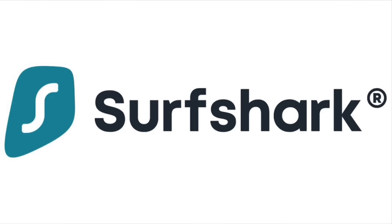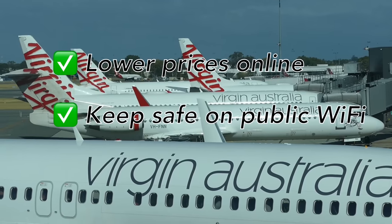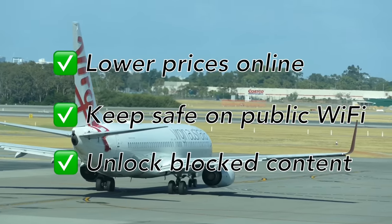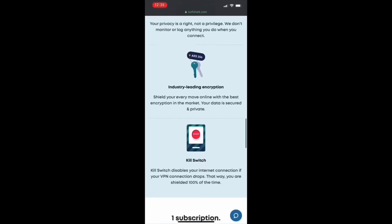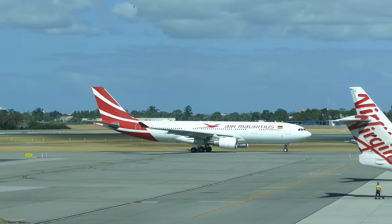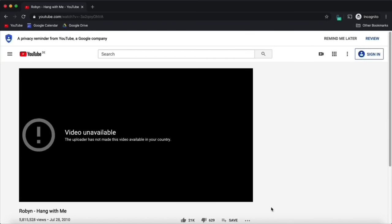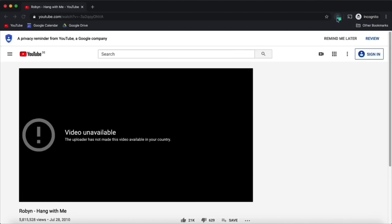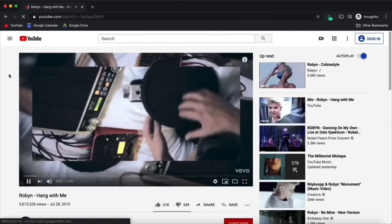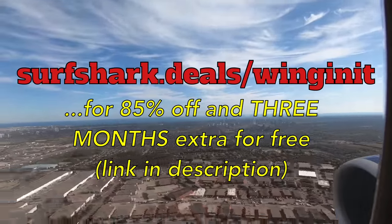Today's video sponsor is Surfshark, an award-winning VPN — Virtual Private Network. There are loads of good reasons to invest in a VPN, but leveraging lower prices online, keeping safe on public Wi-Fi and accessing blocked content are the three top ones for me. There are loads of other features on Surfshark too, including an automatic whitelisting facility, industry-leading encryption and a kill switch in case you lose internet connection. During lockdown and quarantine you're probably going to find unblocking locked content the most useful of all. It's annoying when websites won't let you look at content because of the country they think you're in. Turn on the VPN, select the country of your choice and there you go, content unblocked. Head to surfshark.deals.com/winginit for 85% off and three extra months for free.